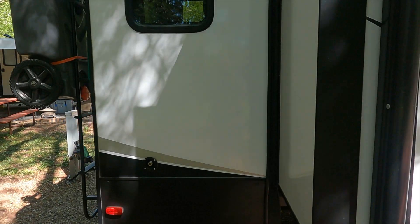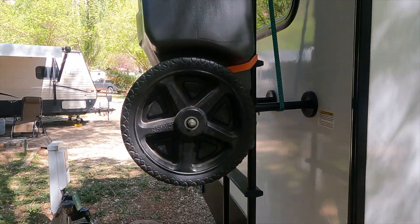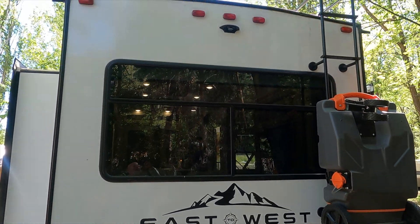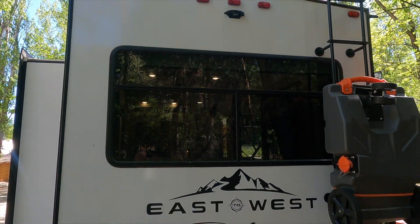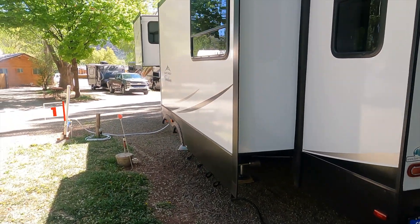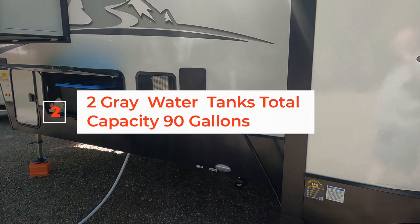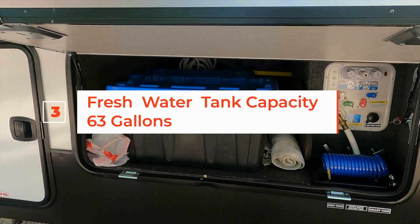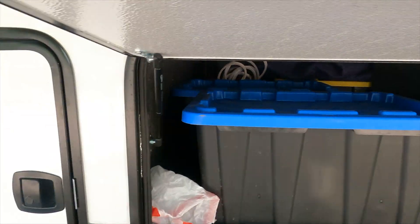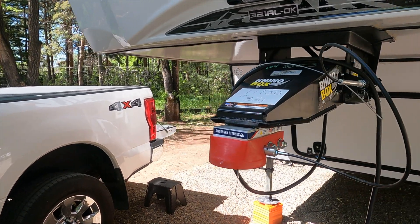On the back of the unit we have a blue boy honey wagon. This is the back — you have so many windows on this unit, it's amazing. It's already prepped for a backup camera, which I'll be installing soon. Coming around the other side, there's one slide out. One of the things we love about this new rig is it has a lot more storage. This is the utility control center — the dump valves for black and gray water. It's really great. We had the Anderson Ultimate 5th wheel hitch installed on this unit.